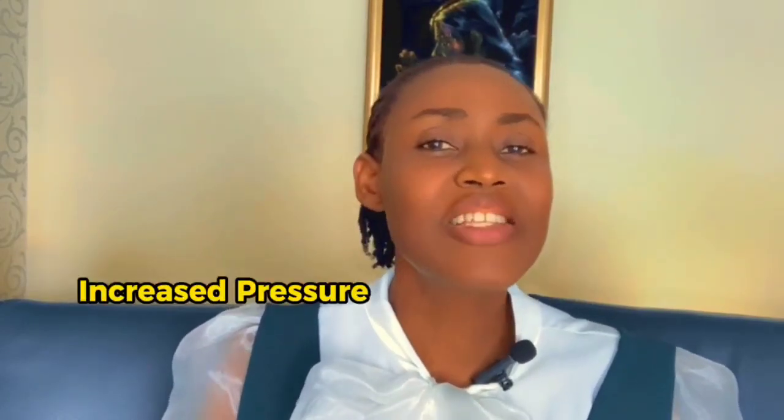If you have been told that high blood pressure is a silent killer, then you need to pay attention to this video, because it does come with some subtle symptoms. Number one symptom you should watch out for is headache, especially persistent headache at the back of the head. High blood pressure can cause headaches as a result of increased pressure on the blood vessels in the brain.